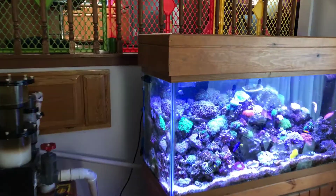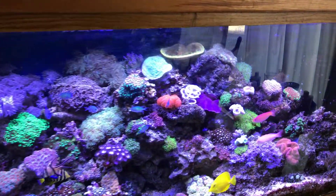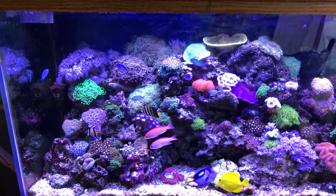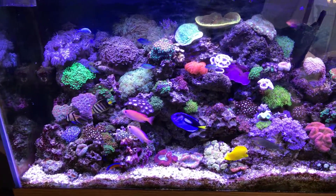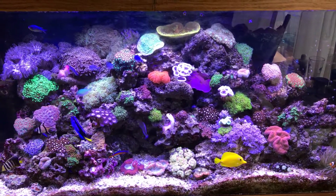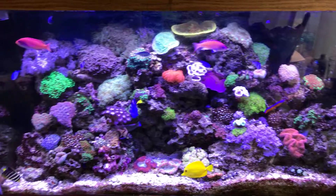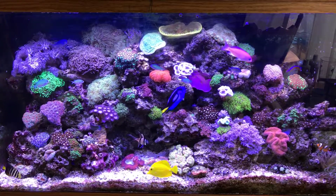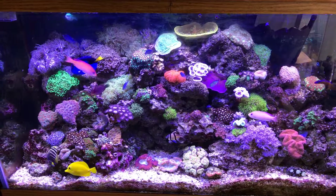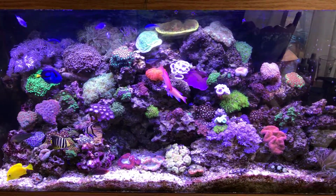What's up YouTube, just doing a little update on my tank here — my 90 gallon reef tank. It's been a while, so if you guys have been watching my videos from day one, you know this has been a long journey, ups and downs, trials and errors, but in the end this is the finished product.